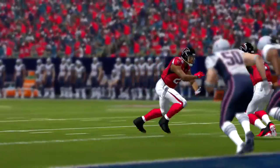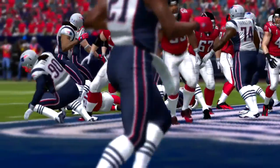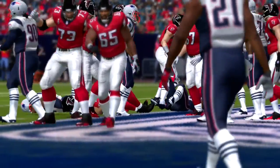Second down, the ball on the two — second and goal. Hold up here, laundry down. Let's see what the penalty's for.